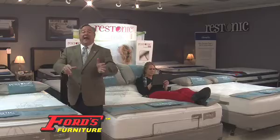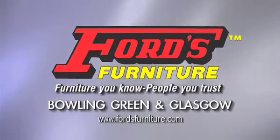More comfort, better sleep, and a free power base. Now at Ford's Furniture in Bowling Green, Glasgow.